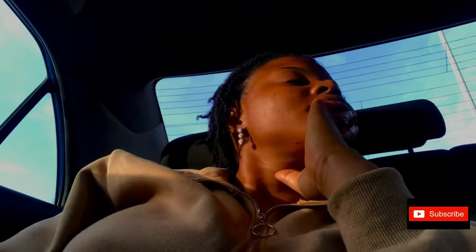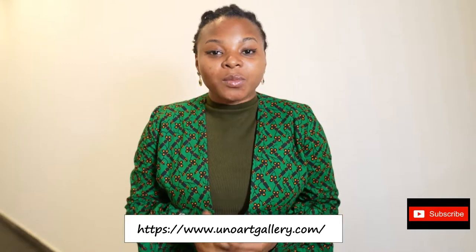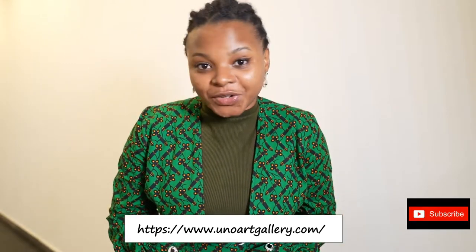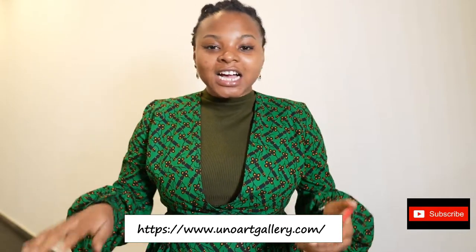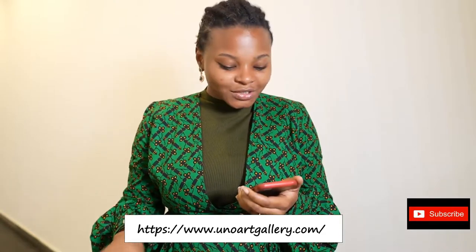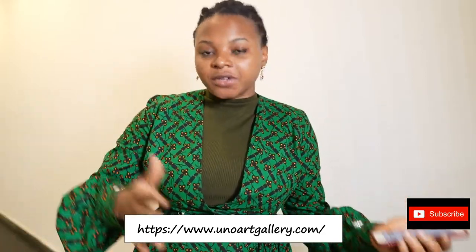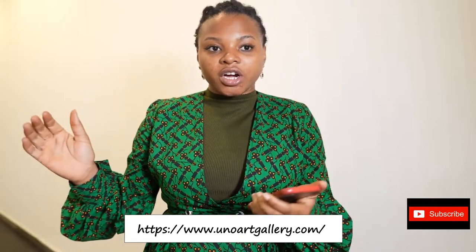I spent nothing less than two hours there, and it was just beautiful. I suggest you explore Uno Arts Gallery in Nigeria anytime you can. It's open Mondays to Saturdays from 9am to 6pm. It's very easy to get to — it's just opposite NMPC Tower, and that's it.